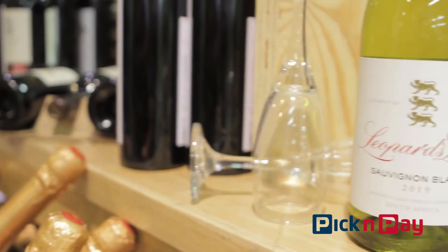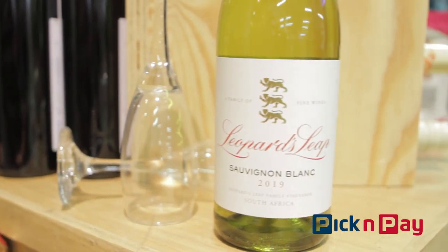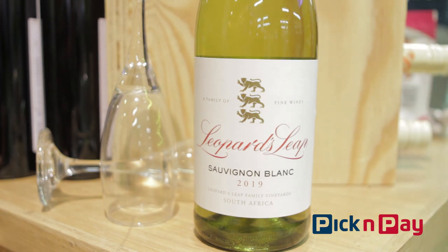Hi, I'm Dan Nichol from Dan Really Likes Wine, and my Pick and Pay wine of the week is one of my go-to Sauvignon Blancs. It's from Leopard's Leap out in Franschhoek, and it's a lovely fresh, crisp, zesty Sauvignon Blanc that goes perfectly with the onset of summer.